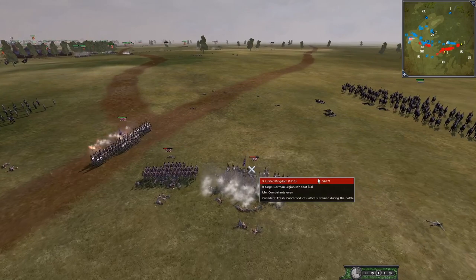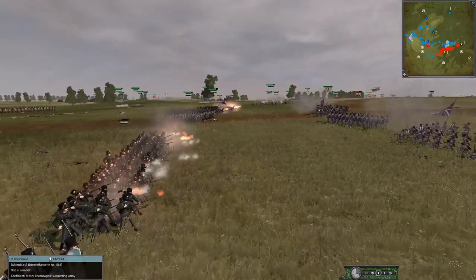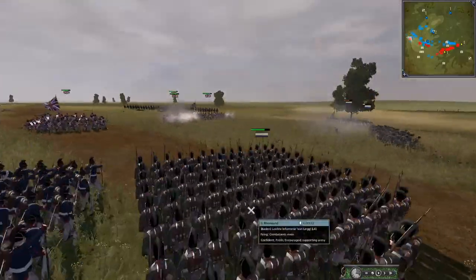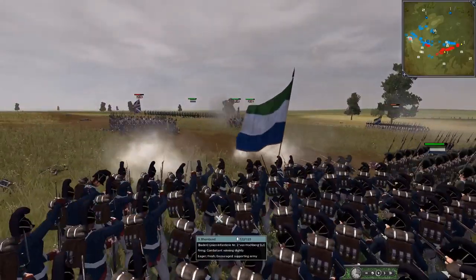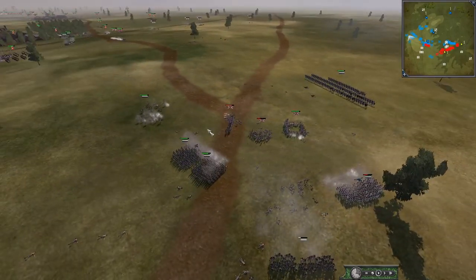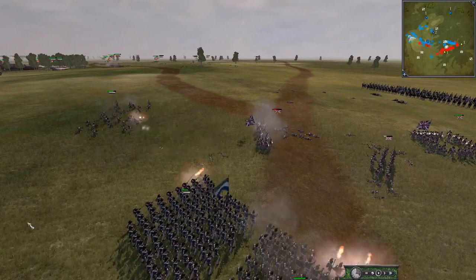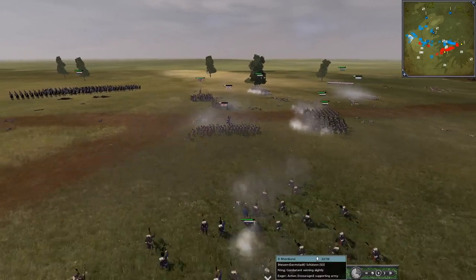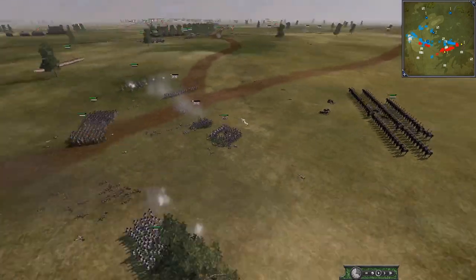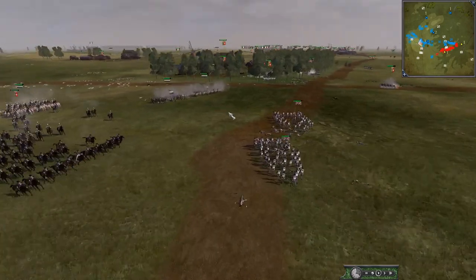It looks like Britain is forming a big blob instead of a proper square. They need to just form square if worried about cavalry — there you go, they've finally done it. But now they'll get gunned down by infantry. There's light infantry here just putting volley after volley into them. The unit needs to face the line infantry instead of the light infantry — the lights are just harassing but the line infantry will do the heavy work. The square is in a dilemma: come out and get charged by cavalry, stay and get a slow death from muskets.